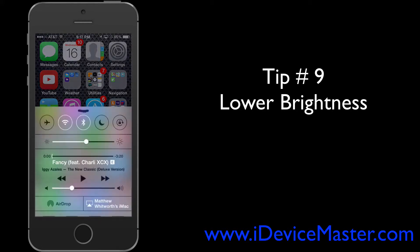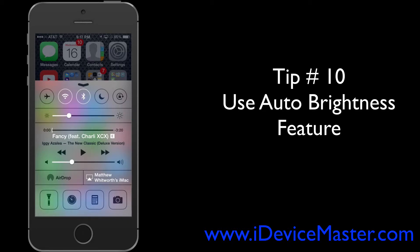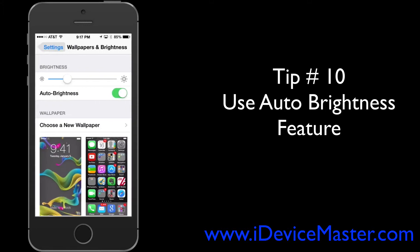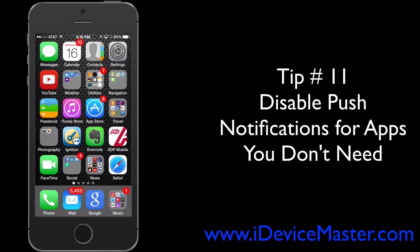Tip number nine: lower the brightness on your screen. A bright screen uses a lot more power, so swipe up to access Control Center and use the brightness slider to lower it. Tip number ten: use the auto brightness feature. Go to Settings, then Wallpapers and Brightness, where you'll see a brightness slider and an auto brightness toggle. Turn it on and it will adjust brightness depending on whether you're in a dark or a light room.